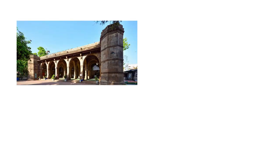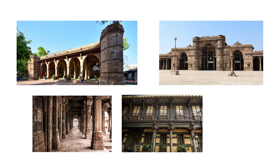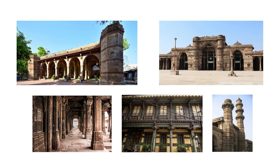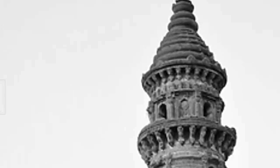The Sidi Sayyid Mosque, the Jama Masjid, Rani no Hajiro, Mangal Das Haveli, the shaking minarets, and many more such monuments were built during this time. The minarets at the Sidi Bashir Mosque are an exquisite example of workmanship of one of its kind, reflecting the glorious period of the Ahmed Shahi dynasty.